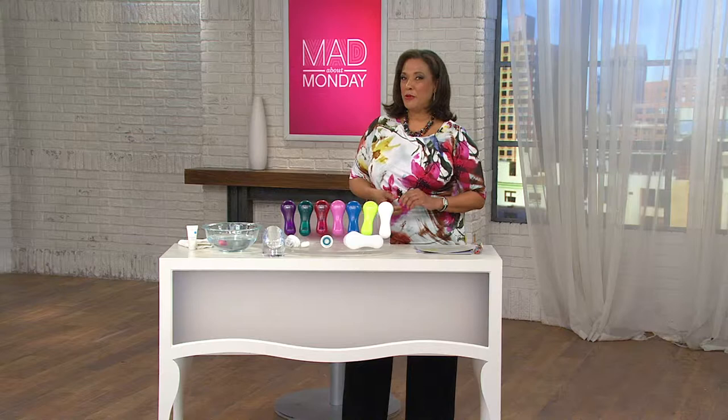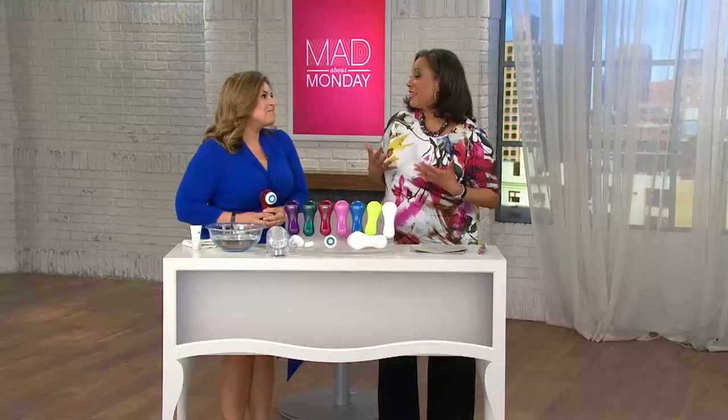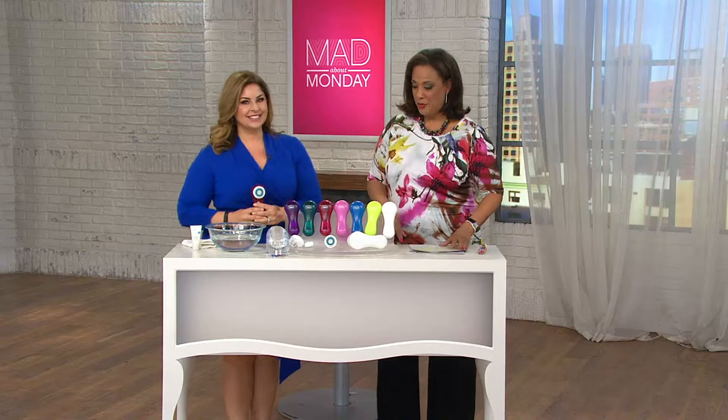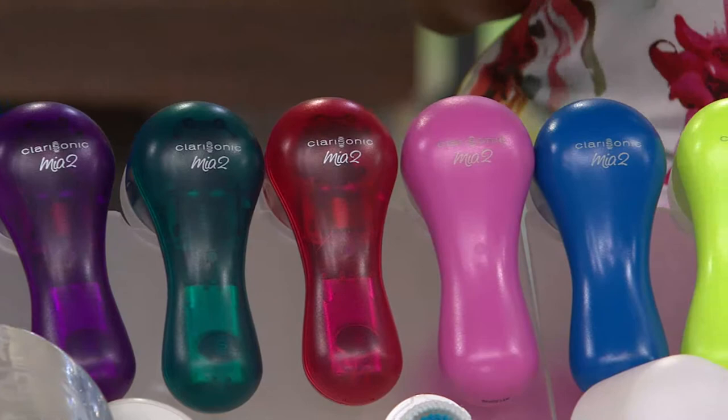Let me introduce you to Lise Tancredi who's joining me. It's great to see you — always wonderful to have you here. The show is called Host of Beauty Favorites, and it's no secret that my Clarisonic is certainly one of my favorite things for caring for my skin. You were talking about being at a very well-known department store, and it was amazing how many people really didn't understand what Clarisonic was all about.